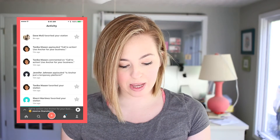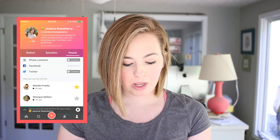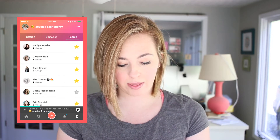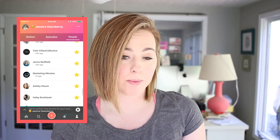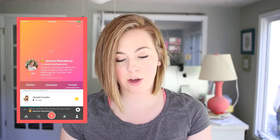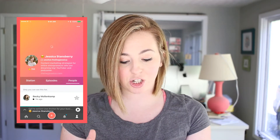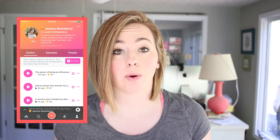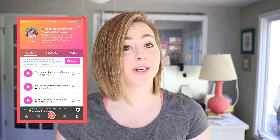The little guy icon at the bottom is your actual profile. You can see which of your friends are on the app — friends from Facebook or other connected platforms. You can also see your station as a whole. Your station technically lasts for 24 hours. If you want content to last longer than 24 hours, you have to turn it into an episode.